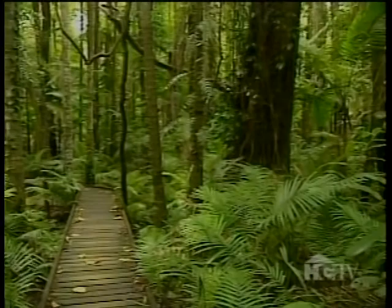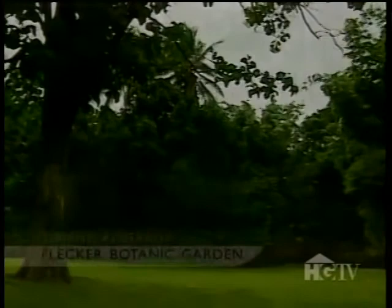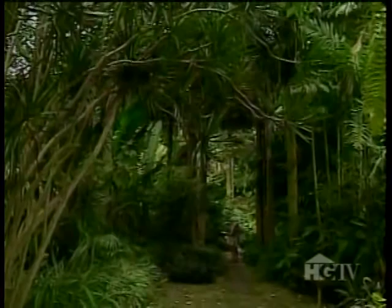The rainforest boardwalk has succeeded in preserving some of the native wetlands. However, botanical conservation has a long history in the Cairns area. Across the road from the rainforest is the Flecker Botanic Gardens, founded in 1886. Covering more than 80 acres, these gardens are home to a dazzling variety of orchids and other tropical plants collected from around the world.